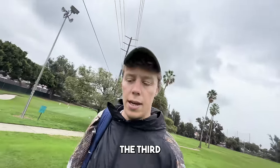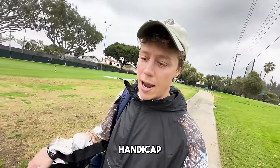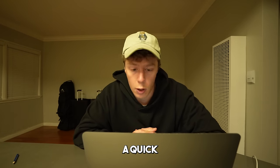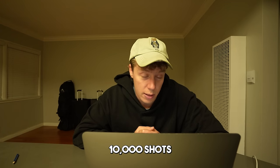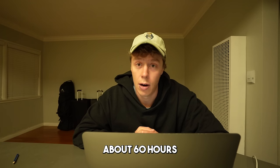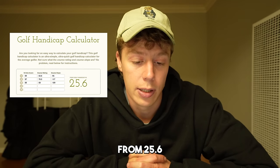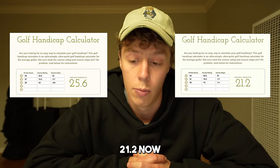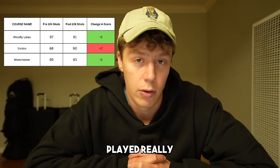I just wrapped up the third round. I got home, added all the scores into a handicap calculator, and these are the results. 10,000 shots later, about 60 hours spent on the driving range — was it worth it? My handicap has dropped by 4.4 strokes, going from a 25.6 before to a 21.2 now. I dropped a couple of strokes on most courses, though I gained 2 on one course because I played really well there before.